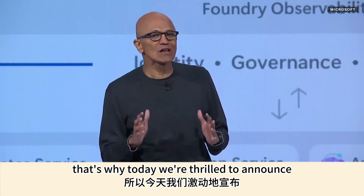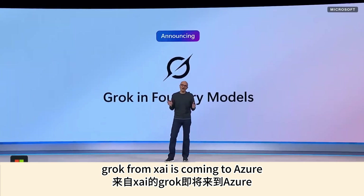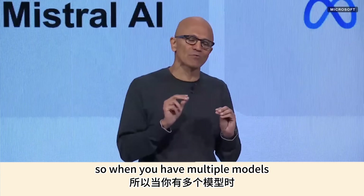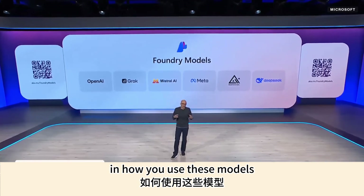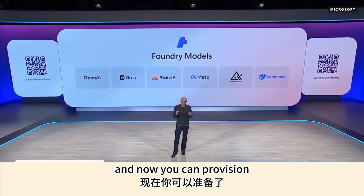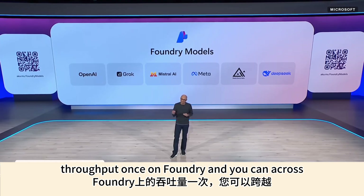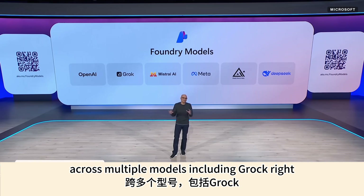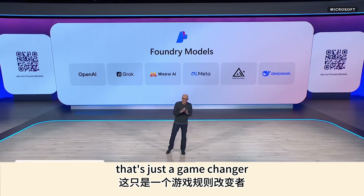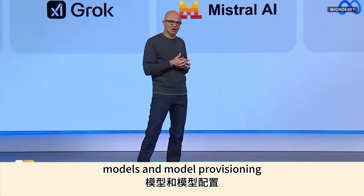That's why today we are thrilled to announce that Grok from xAI is coming to Azure. When you have multiple models, you need a new capability in how you use them. Now you can provision throughput once on Foundry and use that provisioned throughput across multiple models, including Grok — that's a game changer in terms of how you think about models and model provisioning.